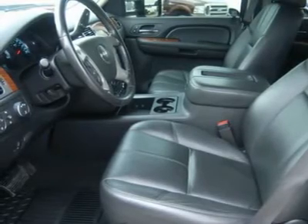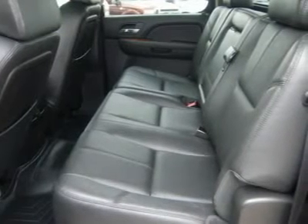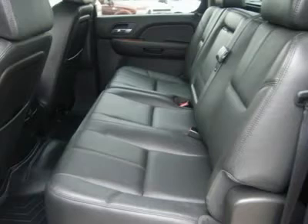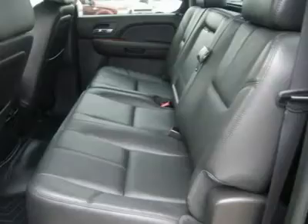LATCH child safety system, dual climate control, rear defrost, compass temperature rear view mirror, tinted windows, PIAA fog lights, clearance lights, bed shades, bug shield, Bodyguard black grille guard.